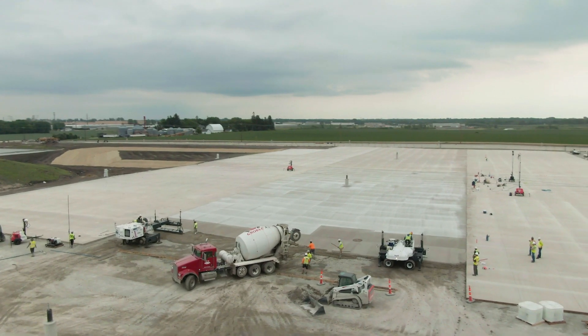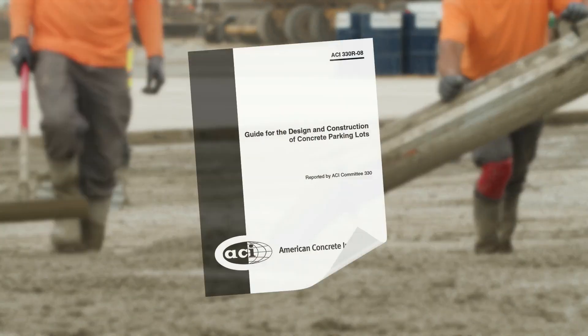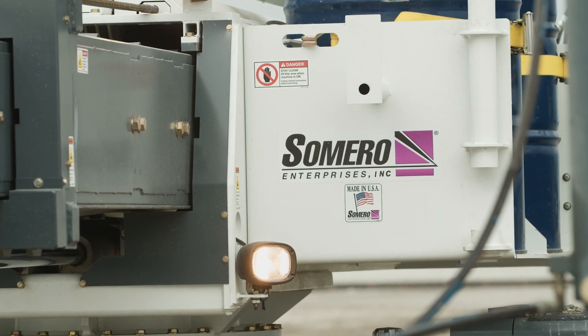The days of hand-brooming and curing endless square feet of parking lots are over. And since the American Concrete Institute is recommending a better way, Somero is helping to make it a reality.